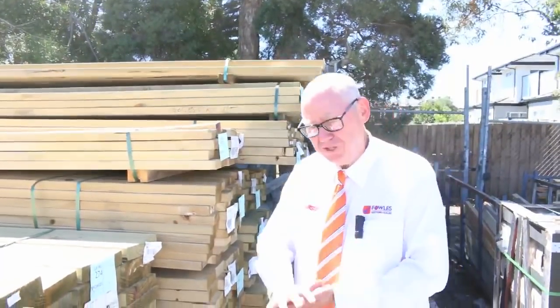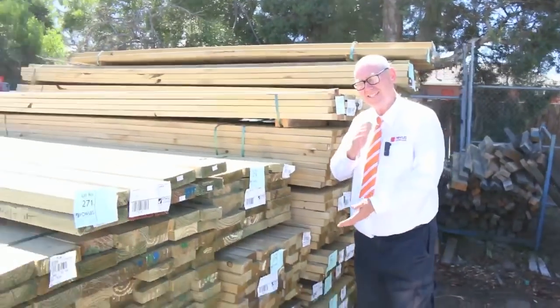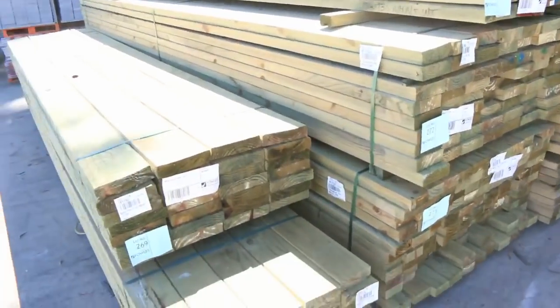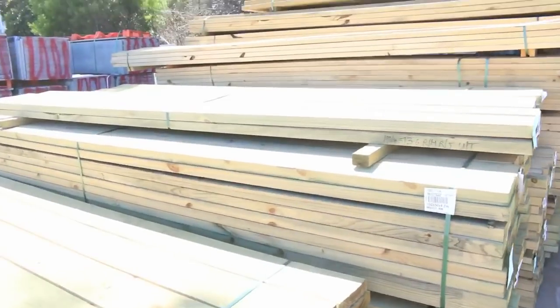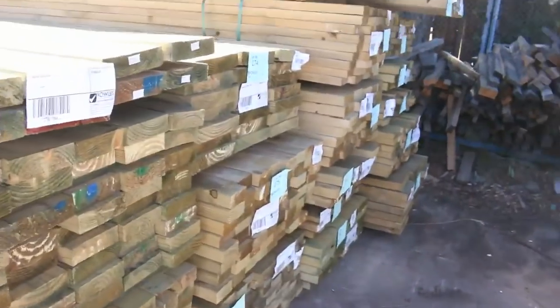G'day, Michael from Fowls here once again for Tuesday afternoon preview for tomorrow's auction, Wednesday the 28th of February 2018 at 10am. We have the biggest auction of the year so far. We have been inundated with stock this week. Absolutely fantastic. So let's go for a walk and have a look, starting all the way down the back of the yard.